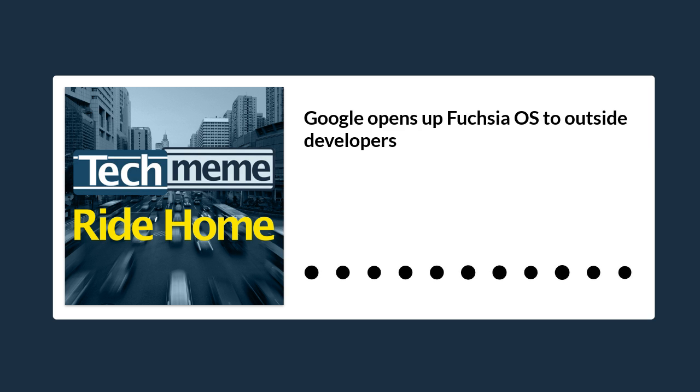For almost as long as it's been in development, Fuchsia has been open-source, meaning anyone can view and download the necessary source code to build the OS for themselves.